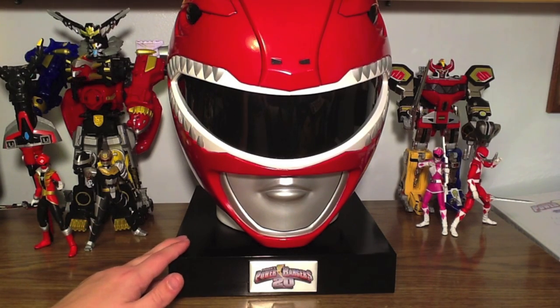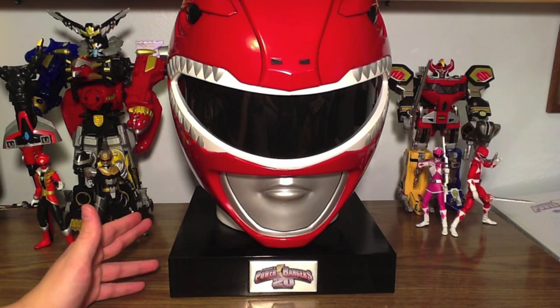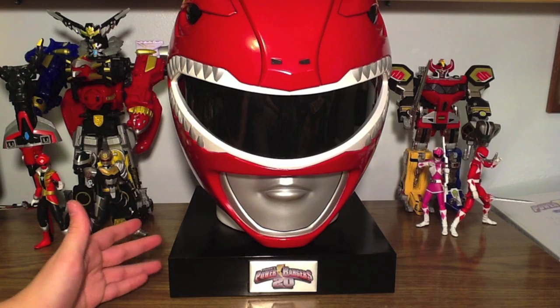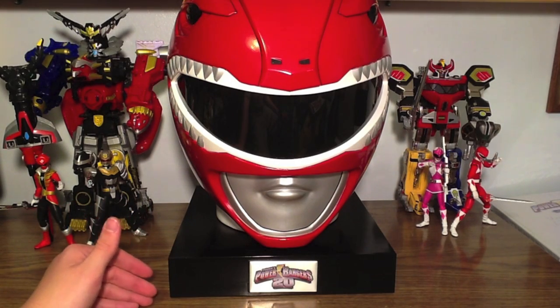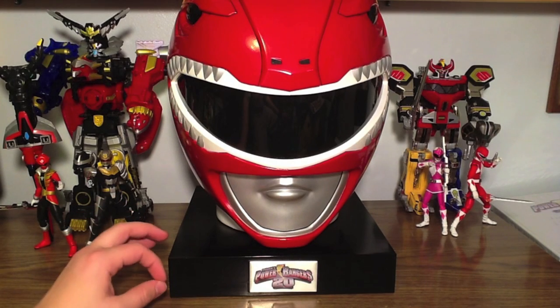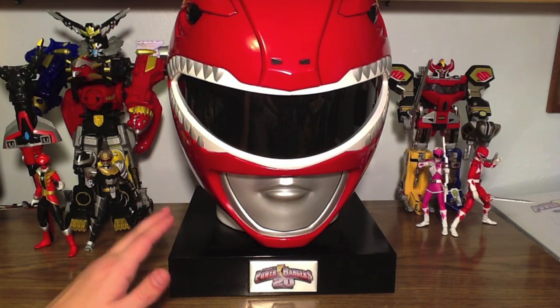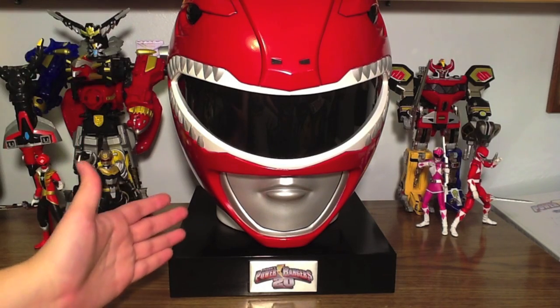But this set is only through PowerRangersLegacyCollection.com through Shout Factory. It's only 2,000 units. What this includes that the mega sets do not is Power Rangers Samurai, Super Samurai, and Megaforce, produced by Shout Factory, so it has the Shout Factory style menus and bonus features. And there's one extra bonus feature disc not included anywhere else. Then it also comes in a giant Red Ranger helmet.